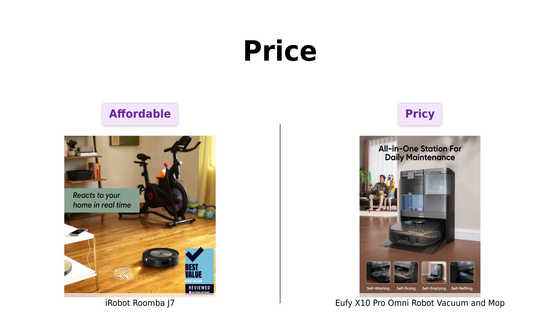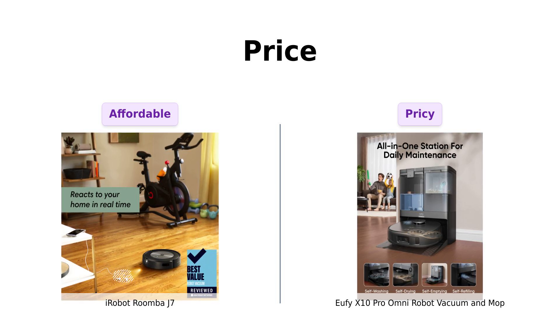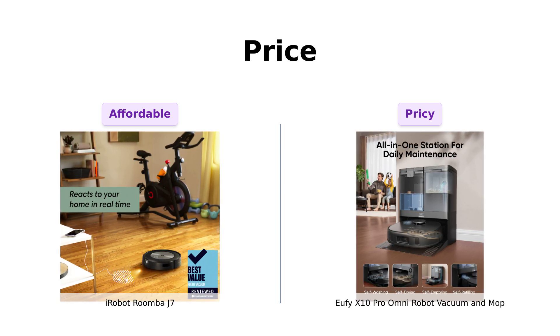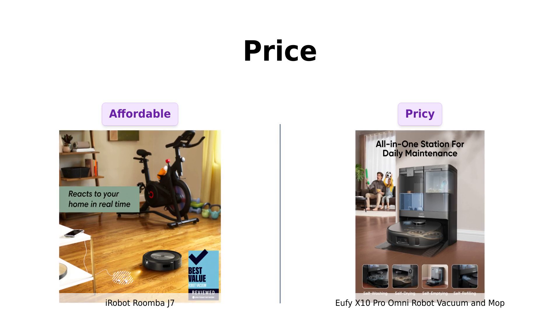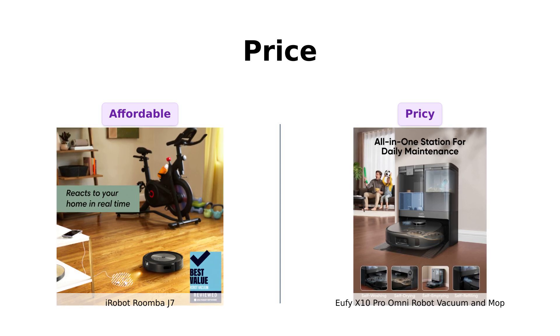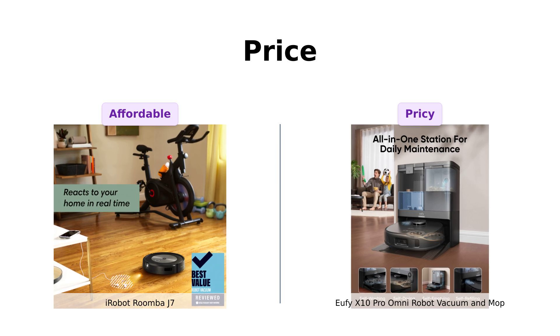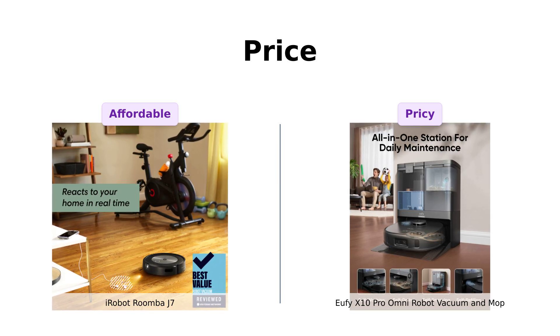First up, the price. The Roomba J7 comes in at a modest $599 — well, modest if you're used to spending hundreds on something that eats dirt for a living. On the other hand, the X10 Pro is a whopping $799. For that kind of money, I'd expect it to do my taxes and walk the dog too.